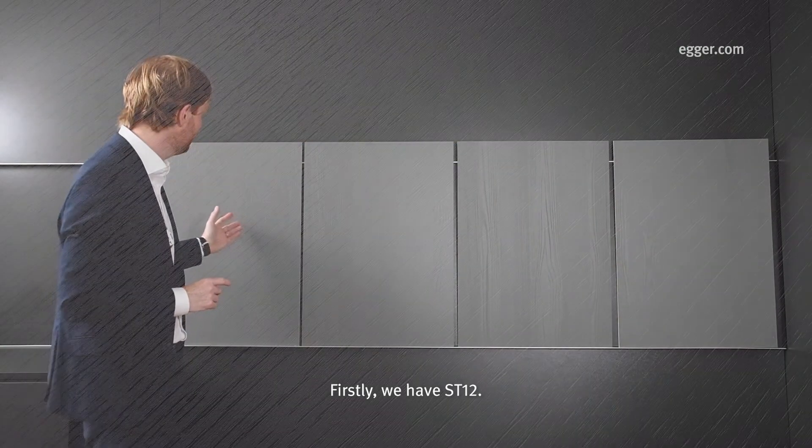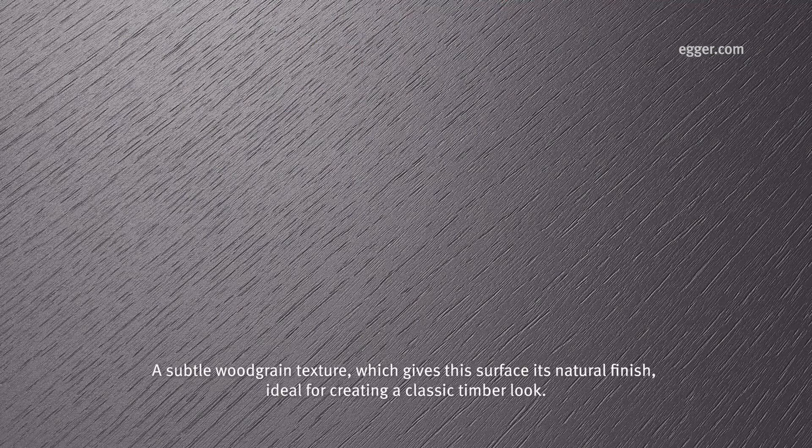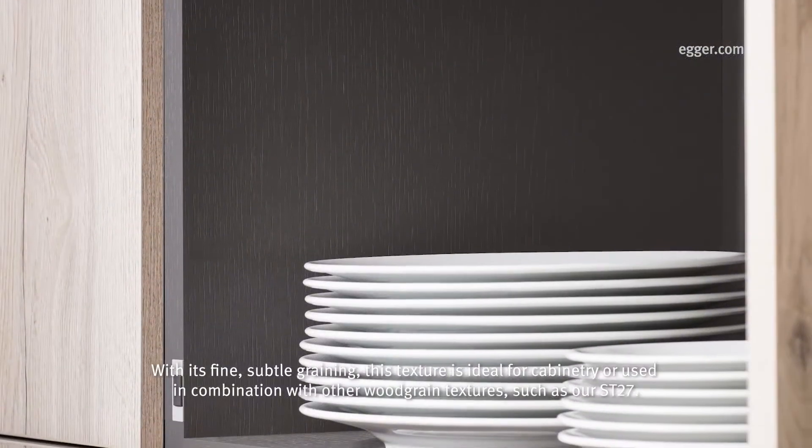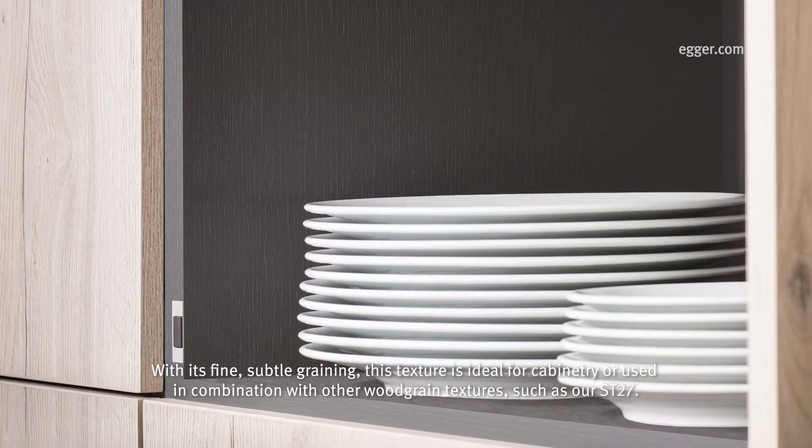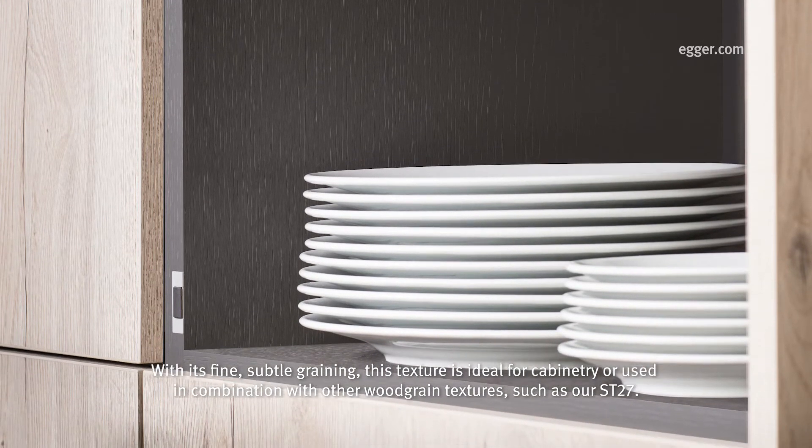Firstly, we have Structure 12. A subtle wood grain texture which gives this surface its natural finish, ideal for creating a classic timber look. With its fine subtle graining, this texture is ideal for cabinetry or used in combination with other wood grain textures such as our Structure 27.